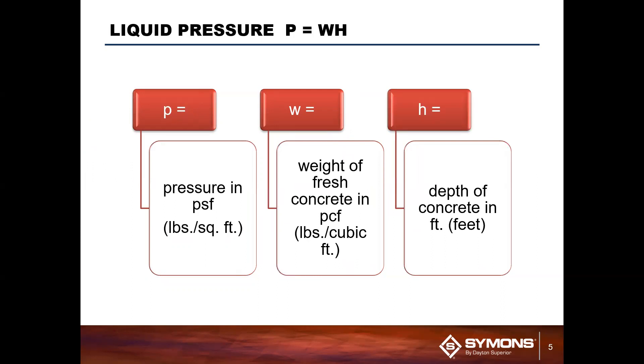You may not recognize this equation, but you've more than likely experienced it in some way before. If you've ever gone into the deep end of a pool and you go underwater, you can actually feel this — the deeper you go, the higher the pressure. If you get to a certain depth, you may even feel your ears pop from the change in pressure. We can use that same principle here to apply to concrete pressure and formwork.